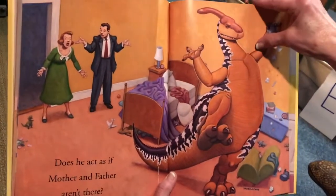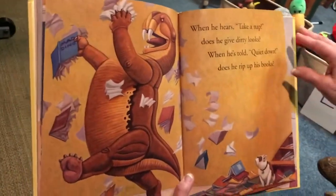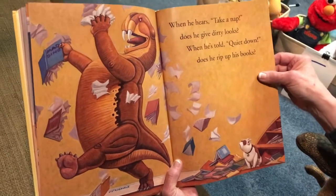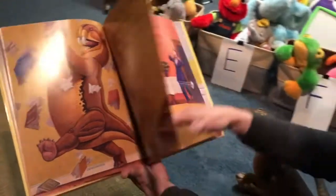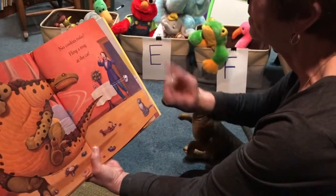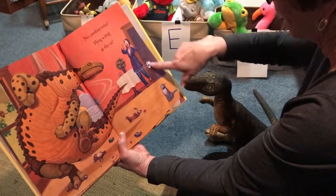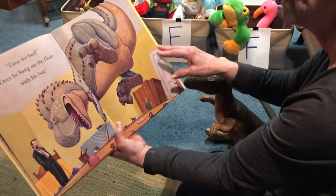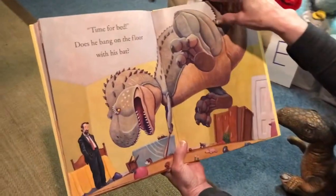Look what he's doing — he's pouring things out on the floor. Oh, what a mess. When he hears 'take a nap,' does he give dirty looks? When he's told 'quiet down,' does he rip up his books? No cookies today — he flung a mug at the cat. Poor cat. Time for bed — does he bang on the floor with his bat?